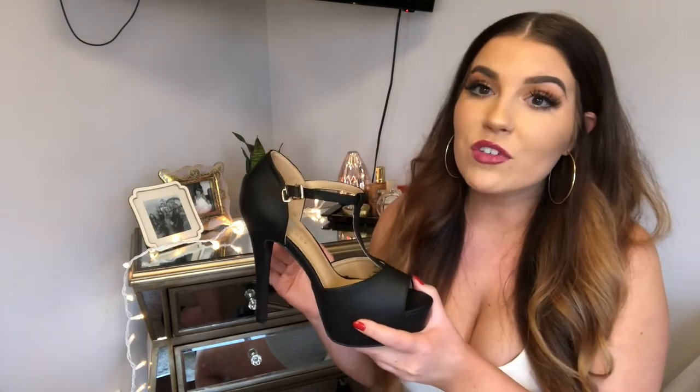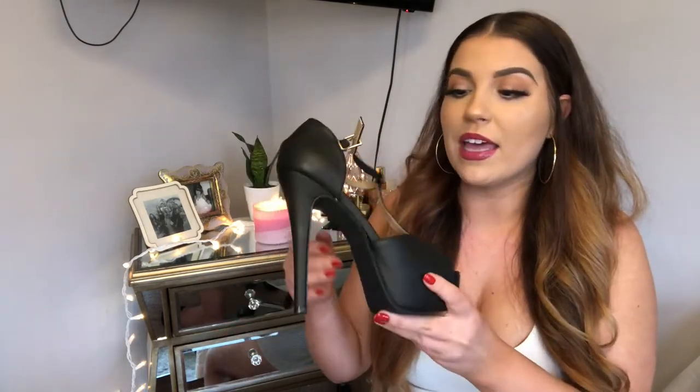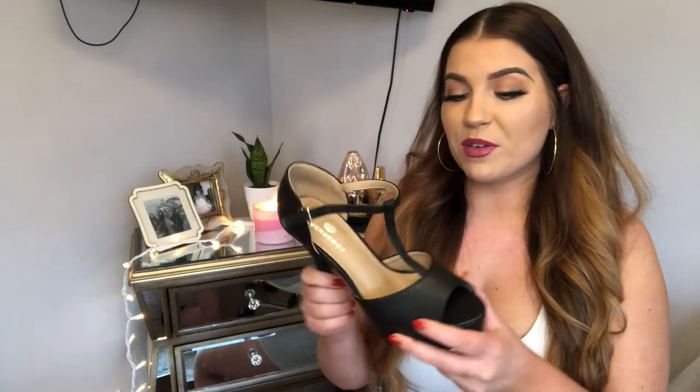I usually don't get stiletto-type heels because there's less balance — I like a chunkier heel — but these are amazing. I walk totally fine in them. I have been wearing heels for a while, but not stilettos. These babies are totally comfortable. I love how comfortable they are after hours of wearing them. I think these were like $35 and they do qualify for Amazon Prime, but they're being shipped directly from the seller, so it did take like a week or two to come. If you have a special event or just need a new pair of go-to heels, try these.